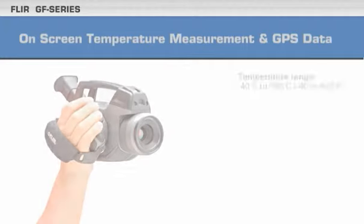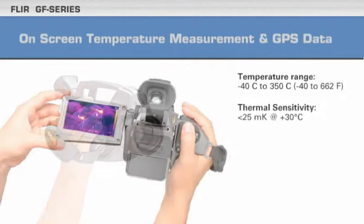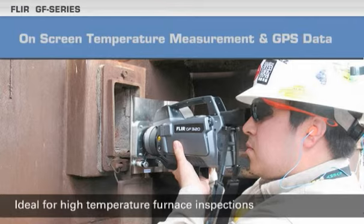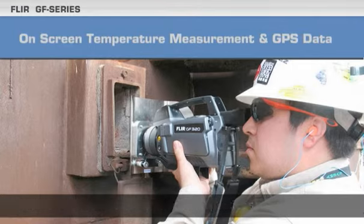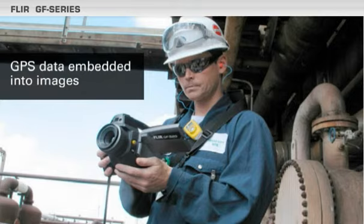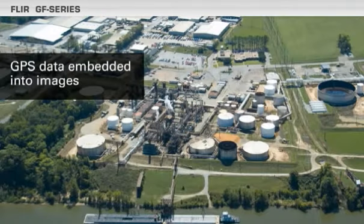The cameras employ a wide temperature range and improved thermal sensitivity. Temperatures appear directly on screen, and the new temperature range button lets you dial in your scene temperature. This sharpens thermal image clarity to see flares or hot spots.